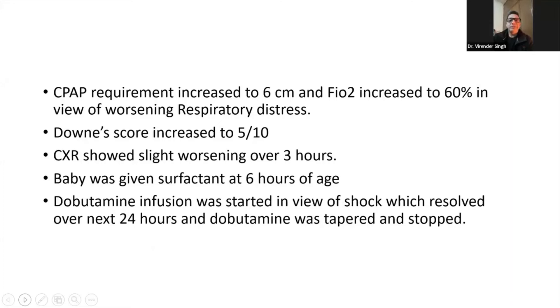CPAP requirement increased to 6 cm and FiO2 requirement increased to 60% in view of worsening respiratory distress. Downe score increased to 5/10. Chest X-ray showed slight worsening over 3 hours. Baby was given surfactant at 6 hours of age. Dobutamine was started in view of shock, which resolved over the next 24 hours and Dobutamine was tapered and stopped.